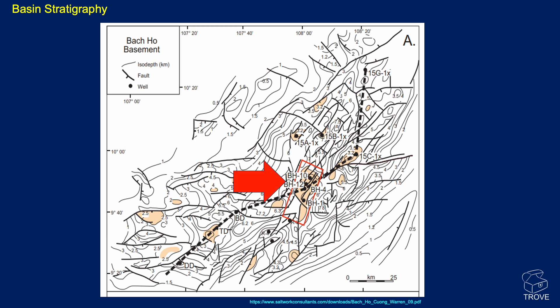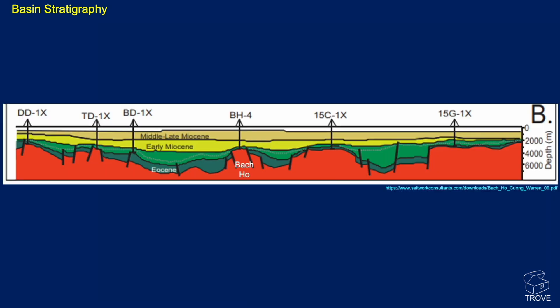Here's a look at the structural high, and here is the Backhoe discovery. This is a depth map — depths in kilometres — so you can see six to seven kilometres. We're seeing intrabasin highs where granites have been so faulted and fractured that they set up as the reservoir. These early Tertiary lacustrine shales have matured given the depth of burial and charge the fractures in the granites.